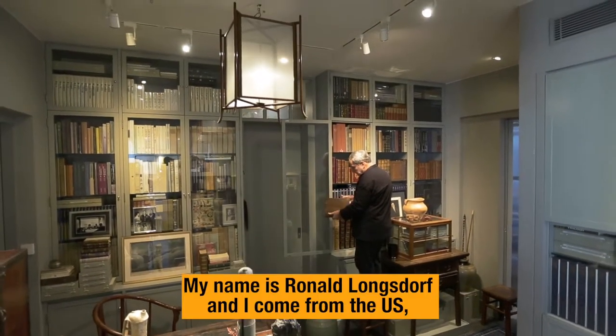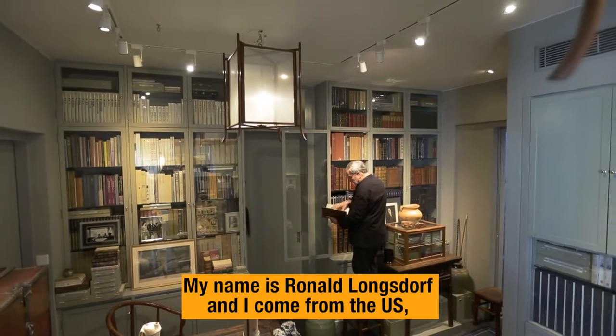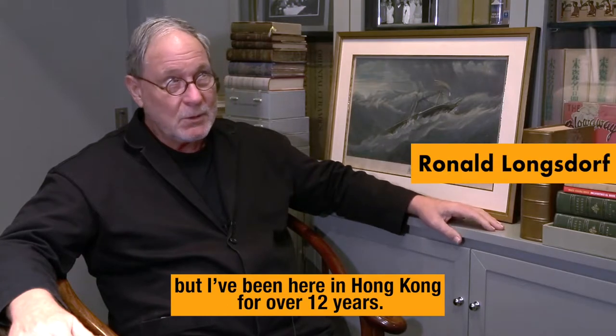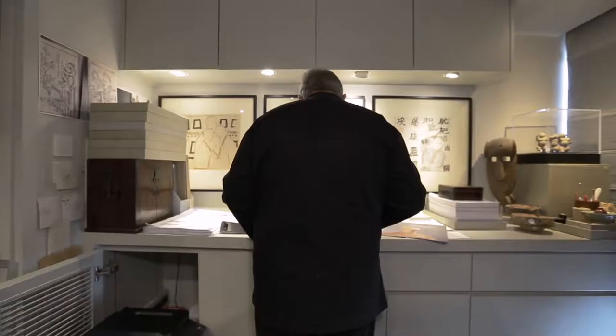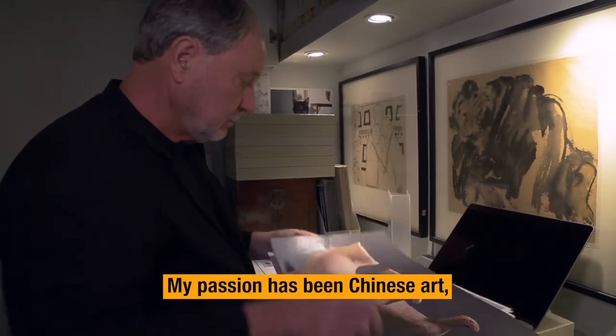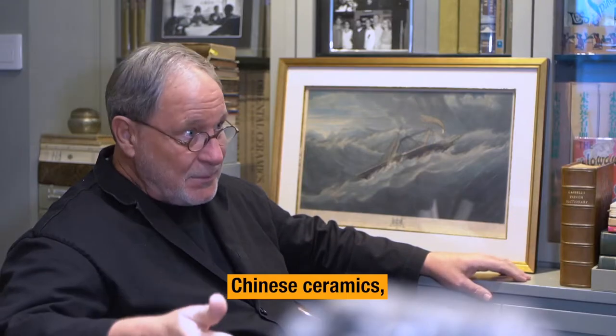My name is Ron Longsdorf and I come from the U.S., but I've been here in Hong Kong for over 12 years. My passion has been Chinese art and Chinese ceramics.